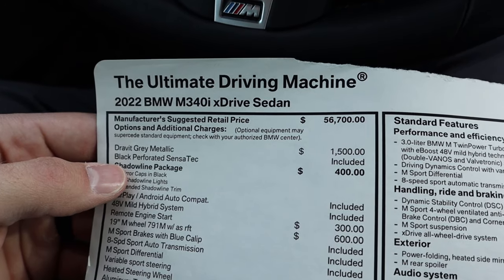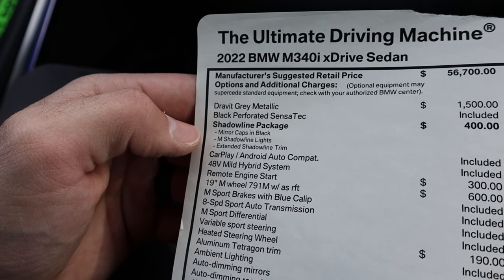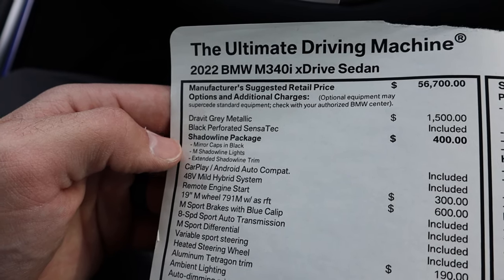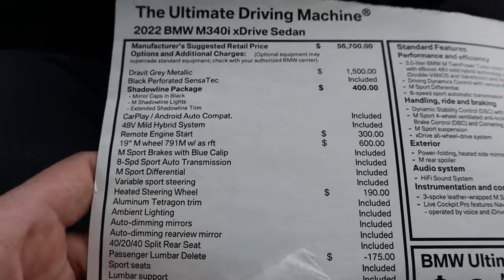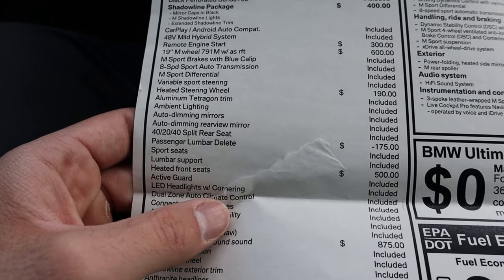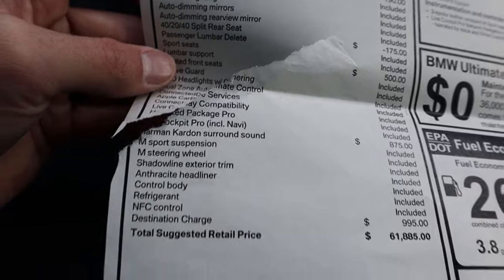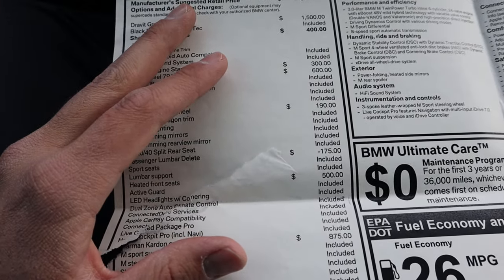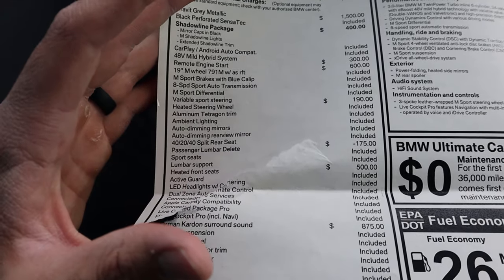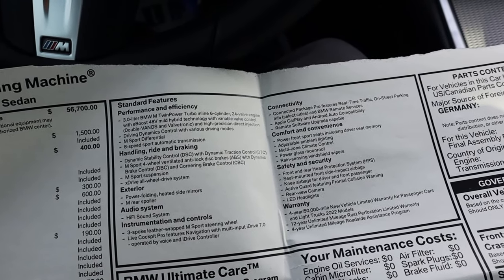Here's the window sticker for this BMW M340i. The paint color is called Dravit Gray Metallic — I'm probably not pronouncing that properly, but like I said, it's a really cool color and worth the $1,500 option. This car has the 48-volt mild hybrid system, which a lot of luxury manufacturers are adding to make the auto stop-start more seamless and give a little more oomph off the line. The total MSRP on this one is $61,885. Gage basically added all the cool performance stuff and skipped the safety tech because, as he put it, he just wants to drive his car. I think this is a really cool spec.